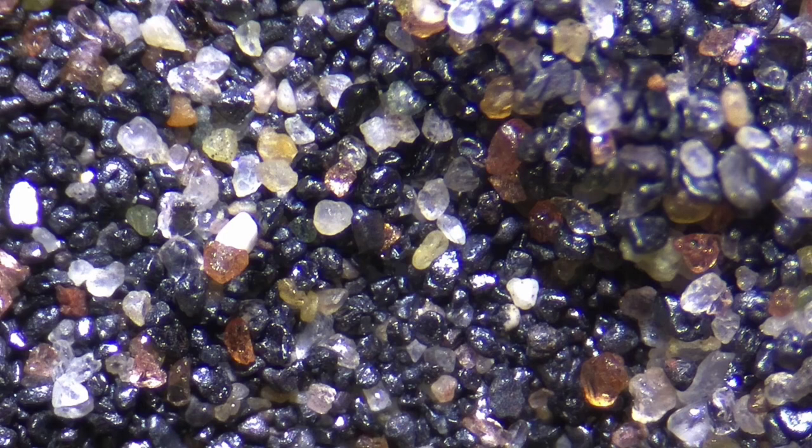Good morning and welcome back to the channel. I'm Joseph Miller and today we're going to be back in the Arkansas River for a little more prospecting. Today we're not looking for gold, although I have a gold pan here. I'm looking for tiny gems that are hidden in the sand here, and I've already proven that they're here. Today I'm going to go out and show you how to find some — come along as we see what we can find here in the sand.